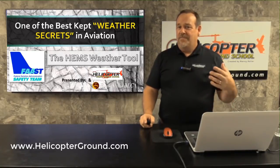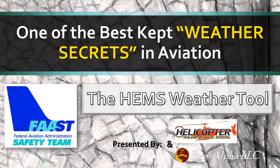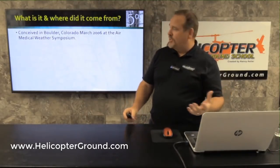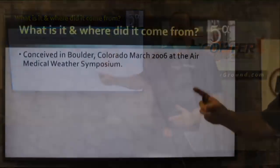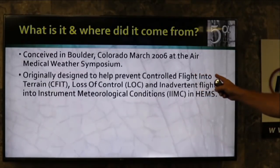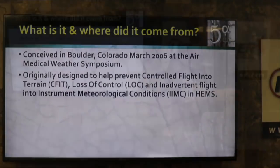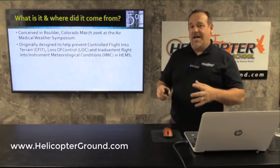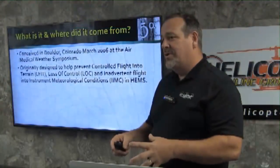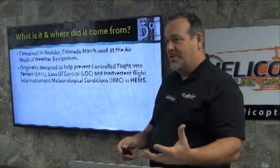This is a weather tool that's been around since 2006. It was conceived in March of 2006, specifically out of the Medical Weather Symposium. It was originally designed to help prevent controlled flight into terrain — CFIT — as well as loss of control and inadvertent meteorological conditions flight. These were problems in the HEMS industry for a long time, with many accidents caused by weather. A lot of very smart people got together in Boulder and the HEMS tool was born in Boulder, Colorado in 2006.